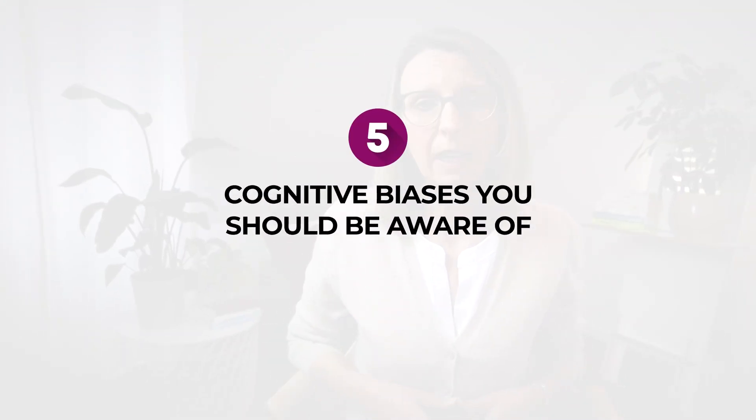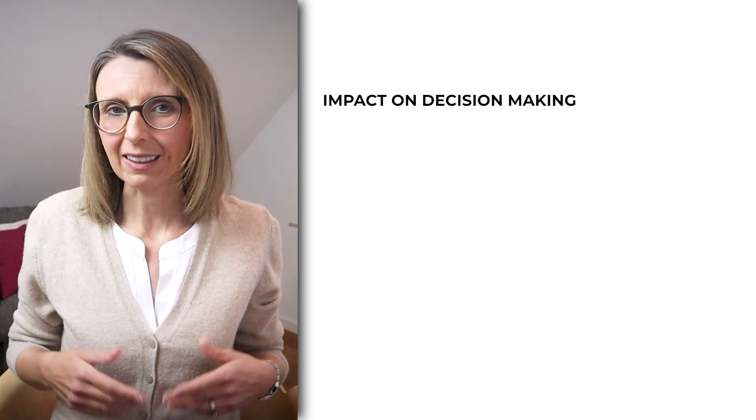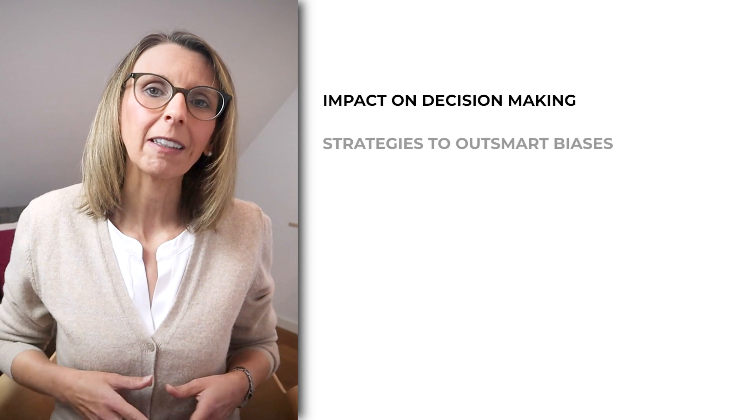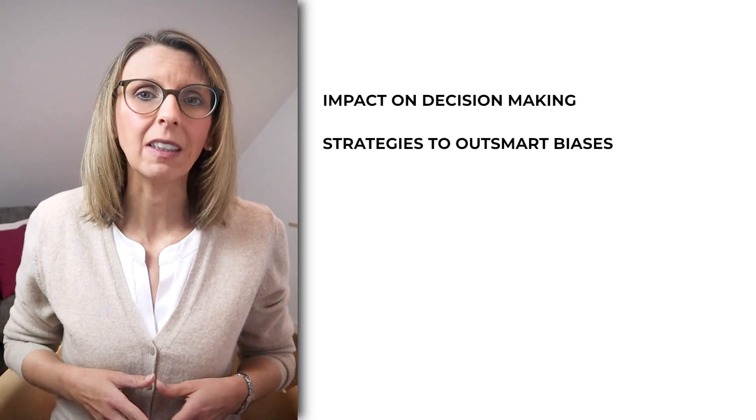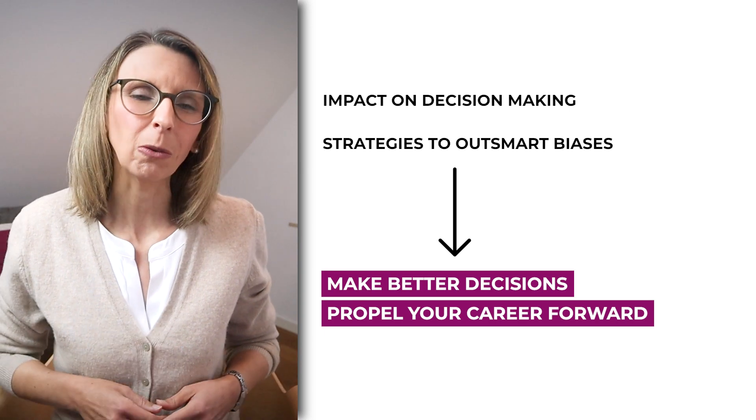In this video, we'll dive into five of the most common cognitive biases, often referred to as mental shortcuts. Together, we'll explore their impact on our thinking and decision-making, and even more importantly, we'll also uncover strategies to outsmart these cognitive traps so that you can make the right decisions to propel your career forward.